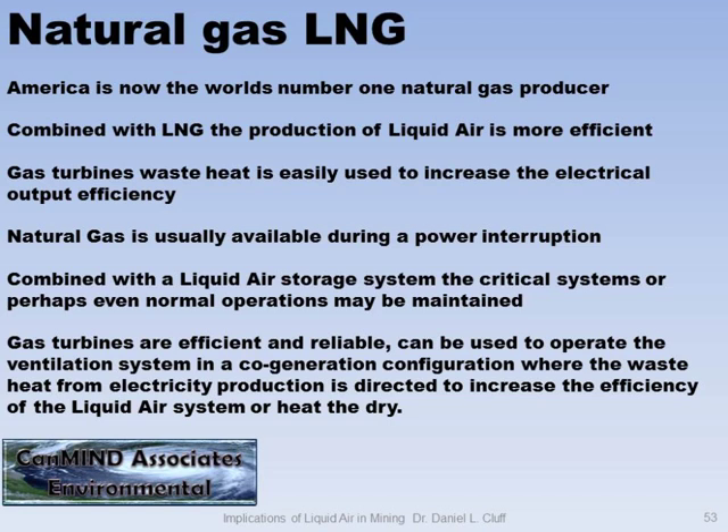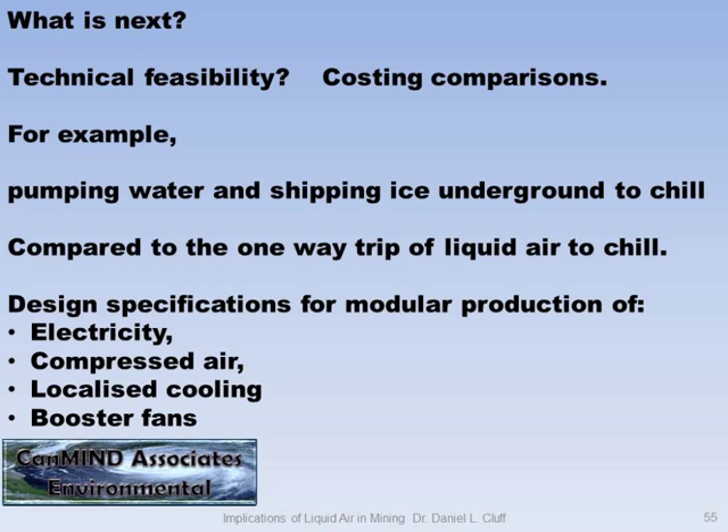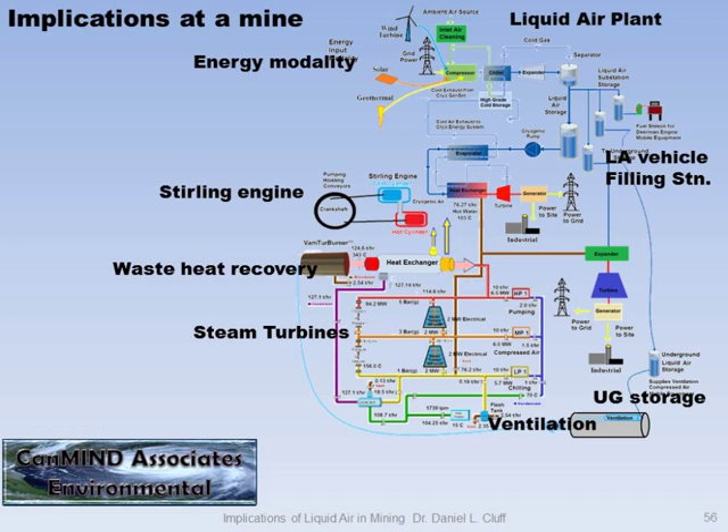Natural gas is now really to the forefront — we've got to be looking at switching to natural gas. You can use a gas turbine to run your ventilation system as an actual fan. Here's a summary of all the things I've talked about. What next? We need technical feasibility studies, costing comparisons — thinking about 4 or 5 million dollars of pumping infrastructure. We need design specifications for localized cooling and so on. There's a cartoon of service vehicles running on liquid air, underground storage, and so on. Thank you.